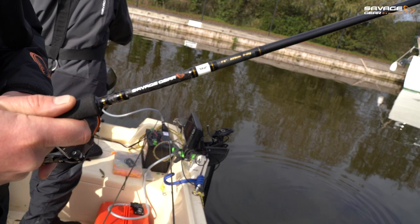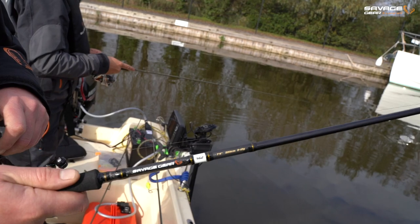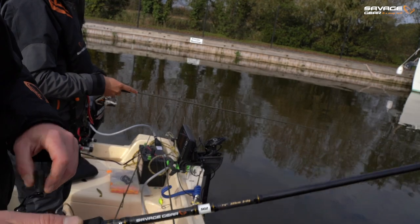Let it pause every now and then, just let it settle. It's a very slow technique for grinding out areas where you know there's fish - and there could potentially be fish underneath them too.